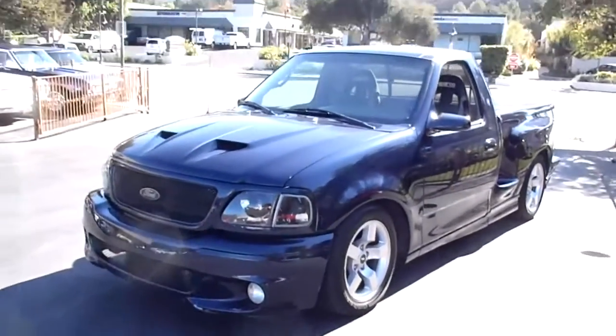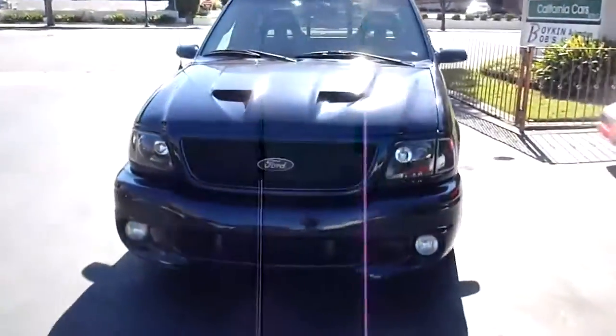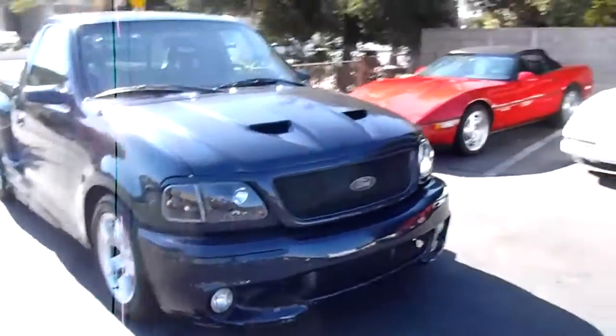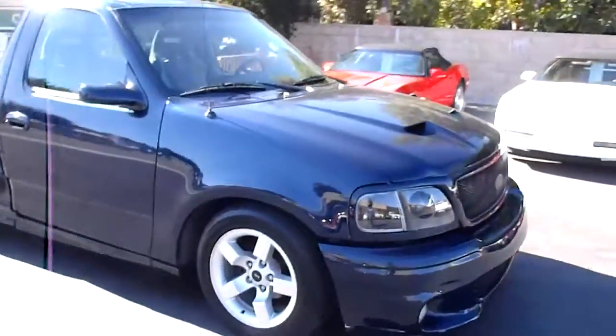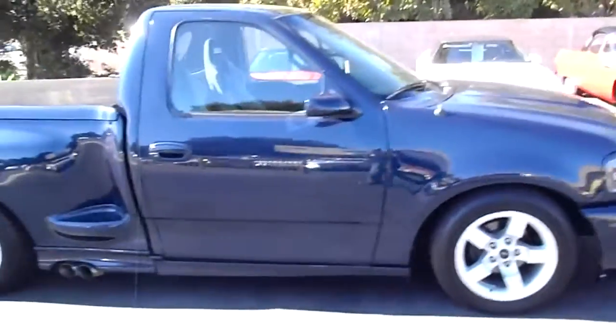Who needs a truck with 380 horsepower and a zero to 60 time of around six seconds? Well, this 2002 Ford Lightning could probably do that for you. This one's equipped with a Ken Bell supercharger. It's a 380 horsepower, 5.4 Triton motor.